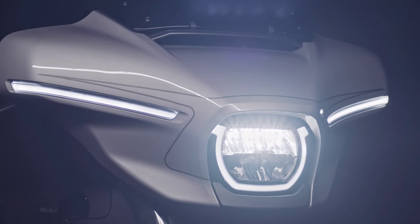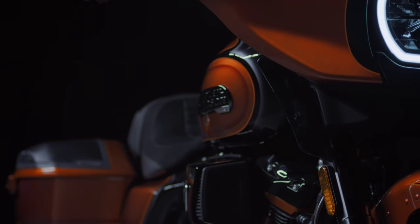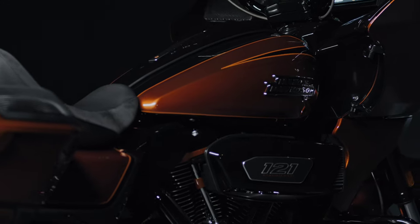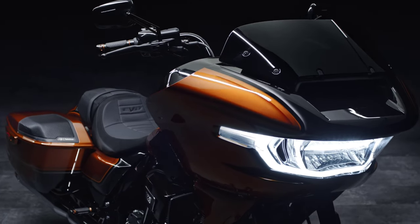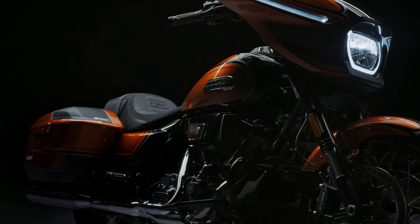The new CVO Street Glide and CVO Road Glide models open a new chapter in the canon of Harley-Davidson motorcycle design. The stunning new design creates dynamic flow among the key components of the motorcycle — the fairing, fuel tank, side covers, and saddlebags. The result is a dramatic visual transformation that respects and is clearly evolved from the familiar shapes of previous Harley-Davidson Grand American touring motorcycles.